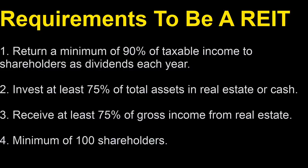What are the requirements to be a REIT? A REIT needs to return a minimum of 90% of the taxable income to shareholders as dividends each year, invest at least 75% of the total assets in real estate or in cash, receive at least 75% of the gross income from real estate, and they need to have a minimum of 100 shareholders.